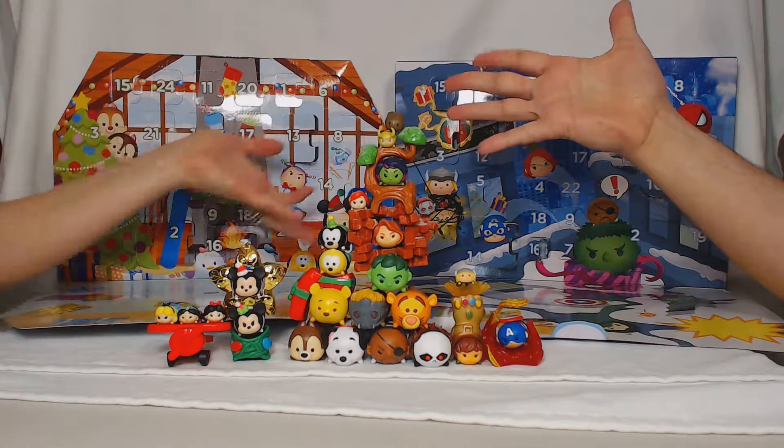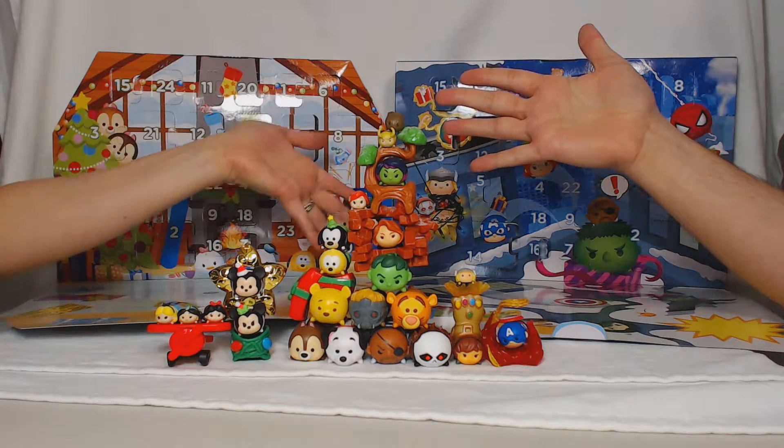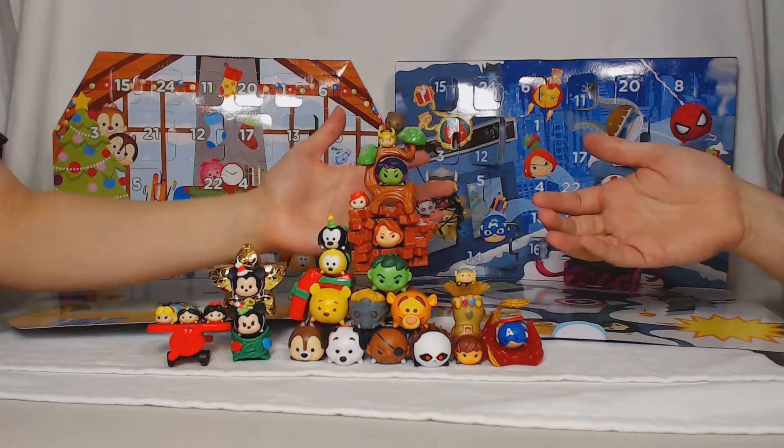Hey everybody and welcome back to the Tsum Tsum Advent Calendar! And look at this amazing stack we have!